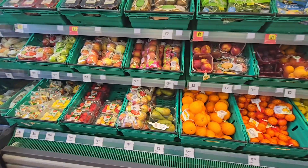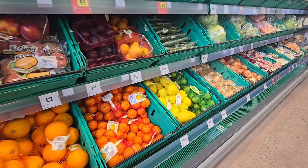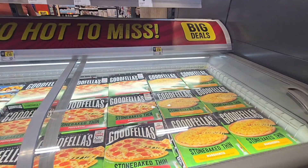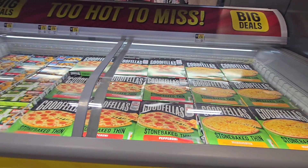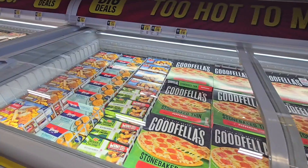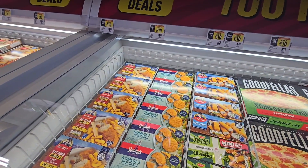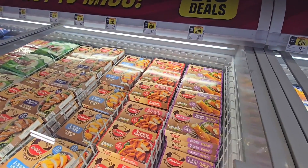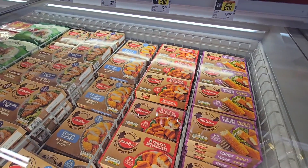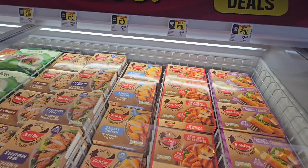Fruit and veg aisle. Pizzas, eight for ten pound. Fish fingers, eight for ten pound, or two pound each. Chicken breast, any eight for ten pound again in this freezer.